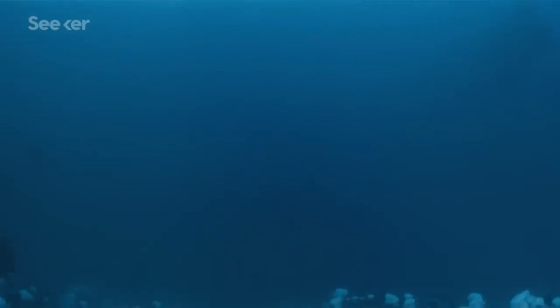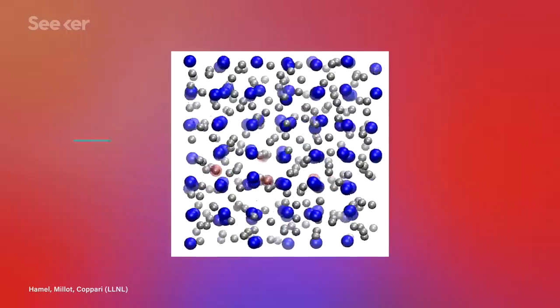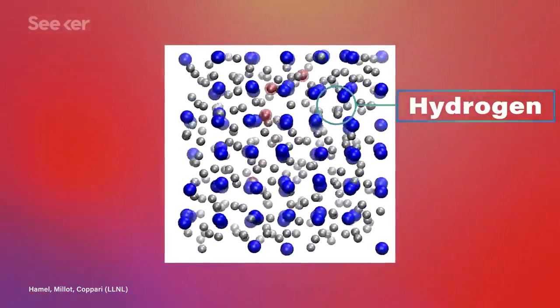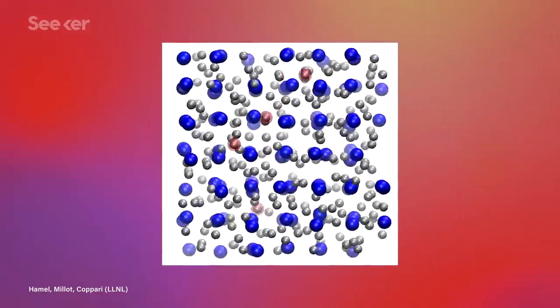For reference, water at the deepest point on the ocean floor is under about a thousand times less pressure. These conditions rip the hydrogen atoms off their oxygen partners, losing their electrons and essentially becoming positively charged protons. The oxygen atoms are packed into a cubic lattice, while the free protons flow around them like a liquid. This high concentration of flowing ions should actually conduct electricity about as well as other semi-metals like arsenic or graphite, just using freely moving protons instead of electrons. Predicting this superionic form of ice on an old computer is one thing, but observing it is quite another.